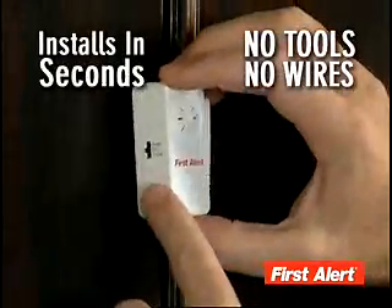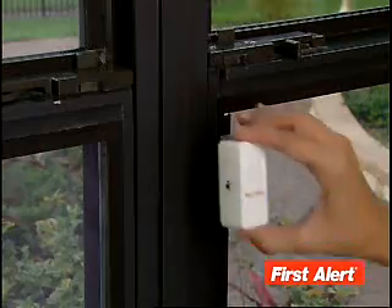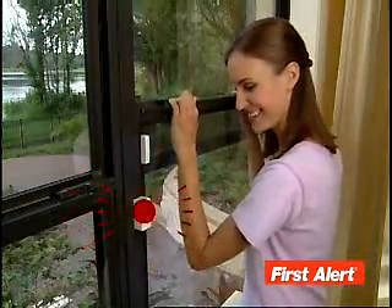It installs in seconds with no tools and no wires. As soon as the door is opened, the alarm goes off. Use the First Alert Alarm System on every window in the house — as soon as it's opened, you'll be alerted.